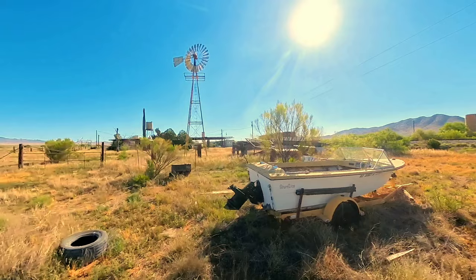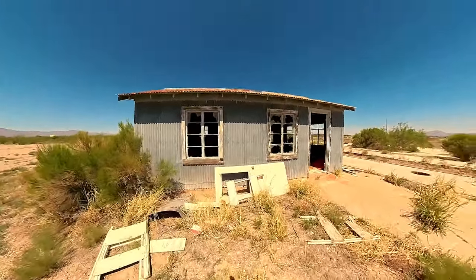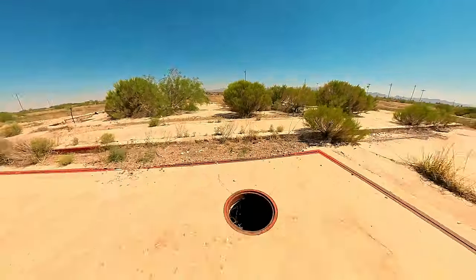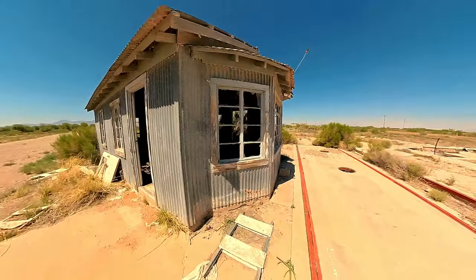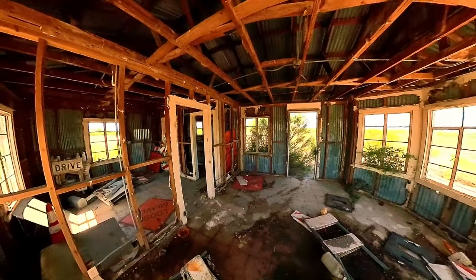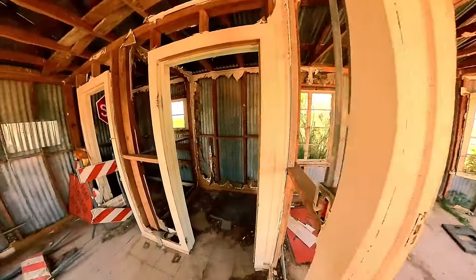Welcome back to the channel everyone. We were heading eastbound on the I-10 towards New Mexico when I got off the exit at a truck stop to get fuel. Behind the truck stop I saw this abandoned building out in the desert. I'm not quite sure what it used to be, but as you can see it's been abandoned for quite some time.